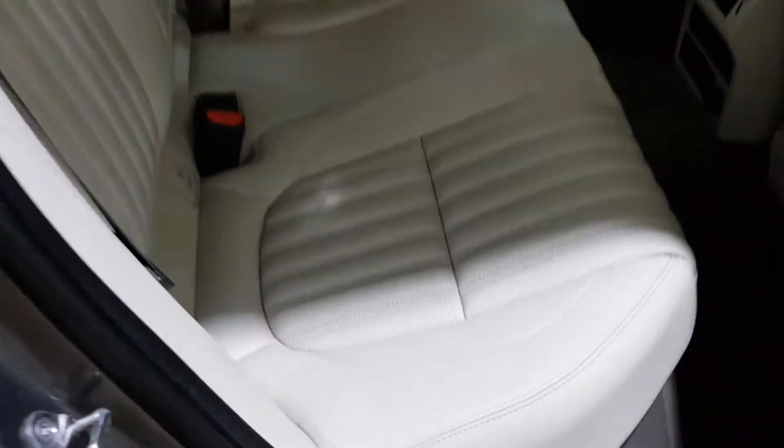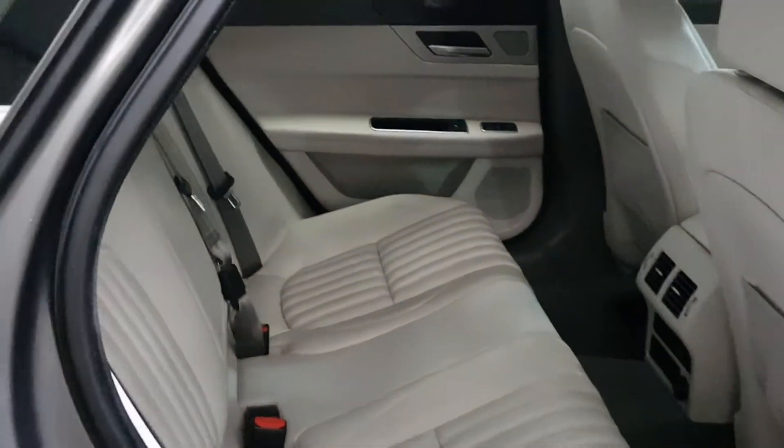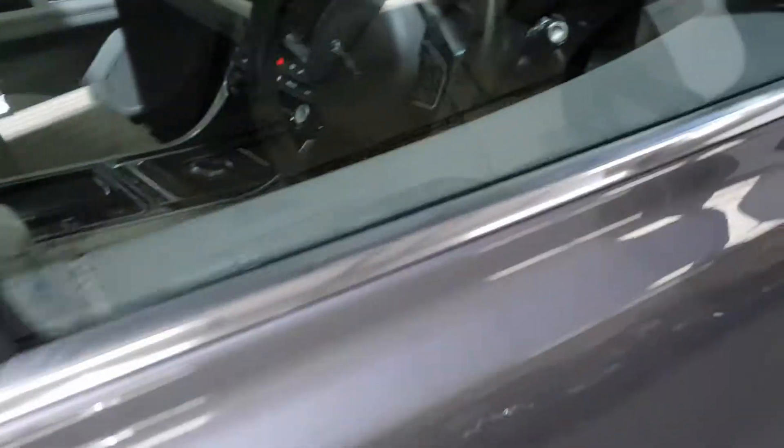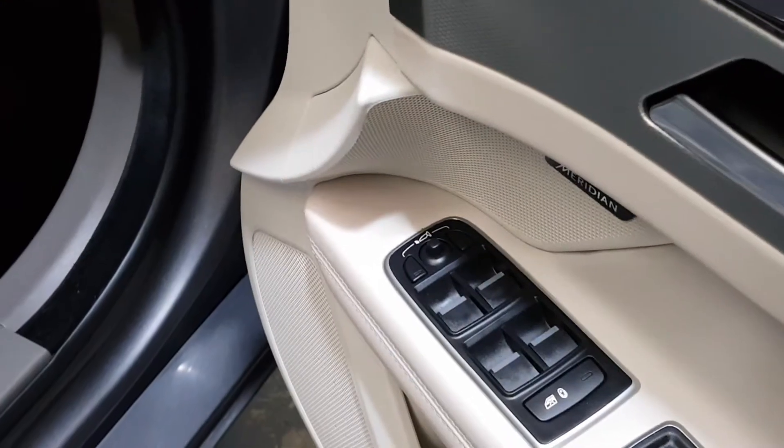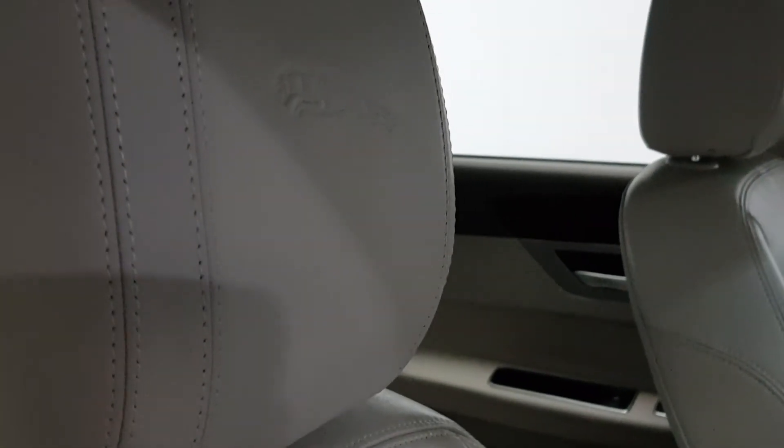The Portfolio edition has a real leather interior, finished in oyster leather. It has electric folding mirrors, 12-way adjustable seats, and a beautiful leather interior with embossed Jaguar headrests.